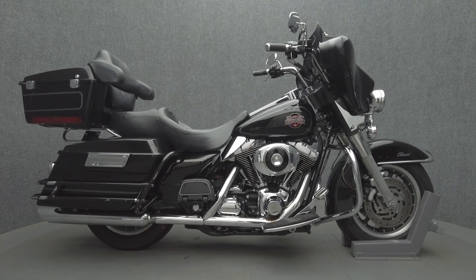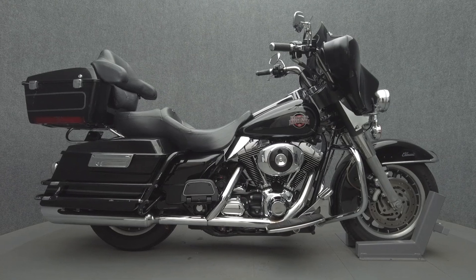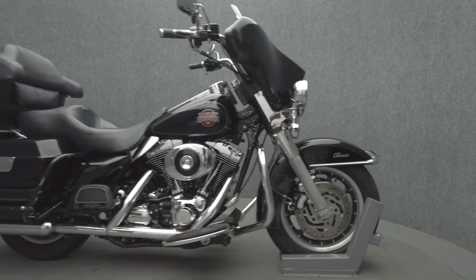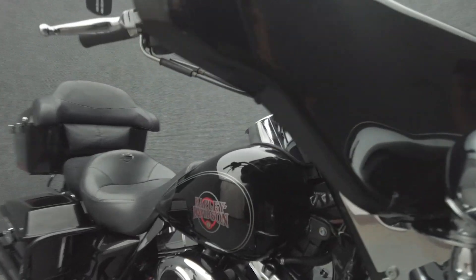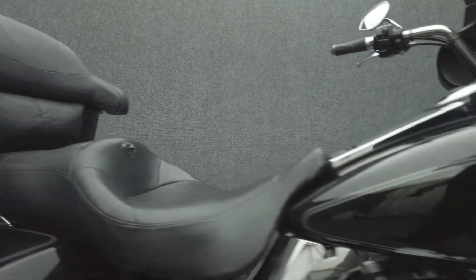Hey everyone, this is Keegan from National Power Sports. This 2004 Harley-Davidson Electra Glide Classic with 45,000 miles passes New Hampshire state inspection and runs great.